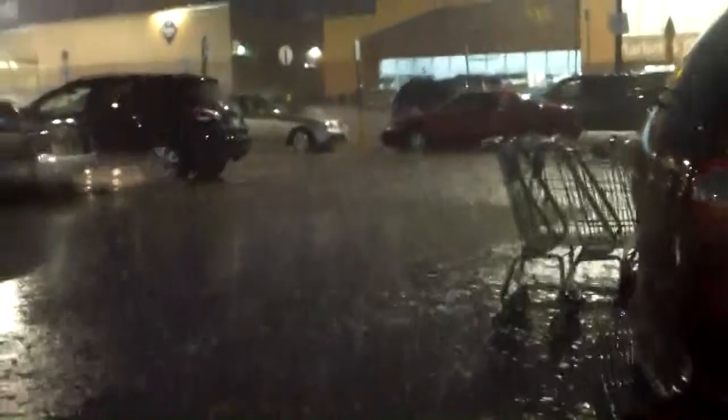Now we're up at Walmart, and there's Lake Walmart getting filled up again. I think this is the tail end of it.